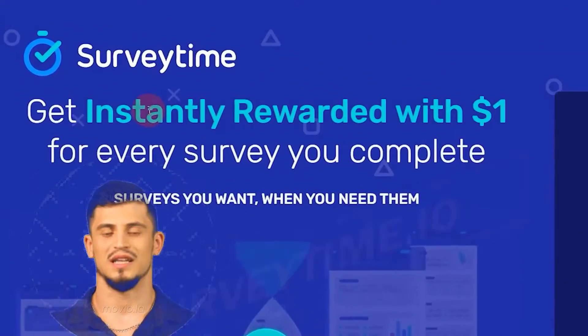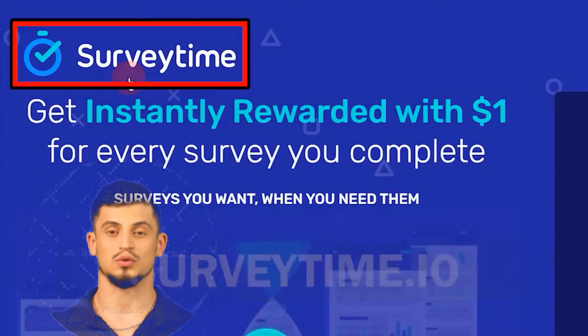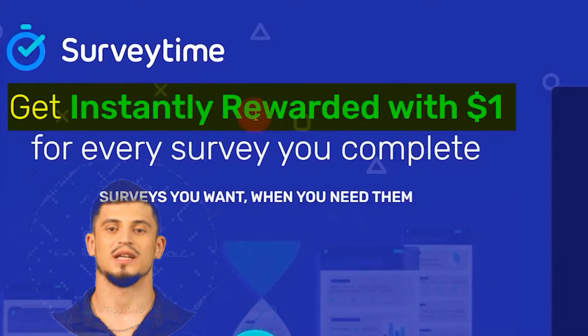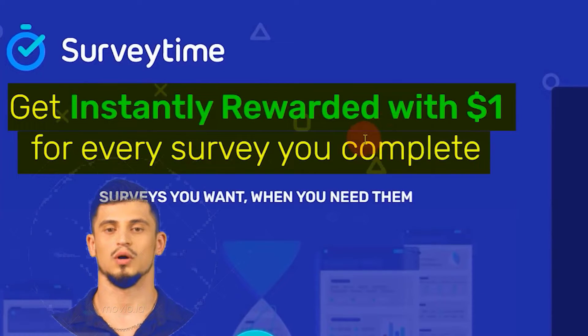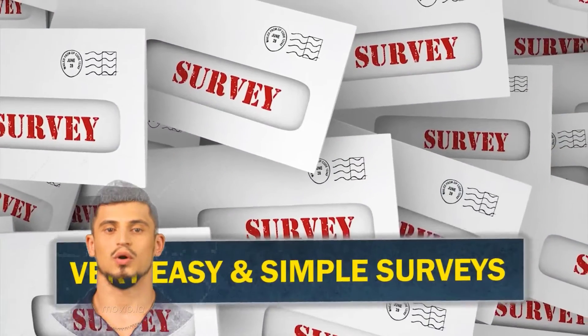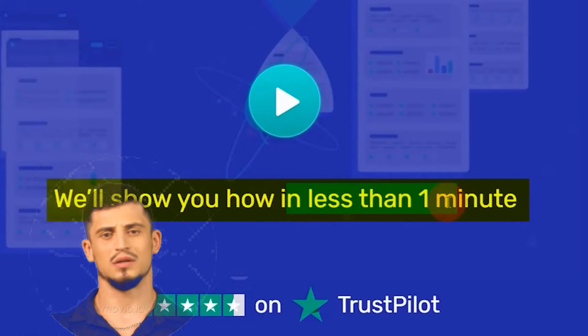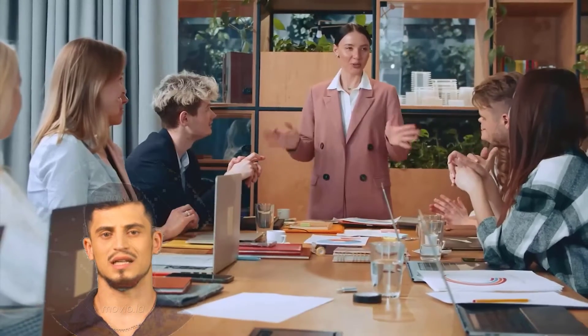The first website I want to show you today is called SurveyTime. You can go to surveytime.io where you can get instantly rewarded with one dollar for every survey that you complete. The good thing about this website is that all of the surveys are very simple, very easy, and only take you less than one minute to complete.